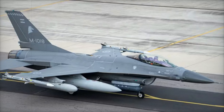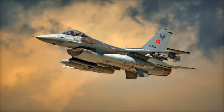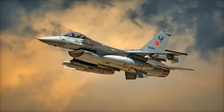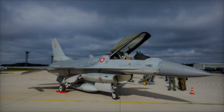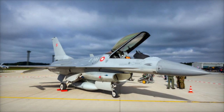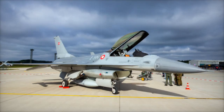This acquisition includes not only the aircraft, but also a full suite of advanced subsystems, munitions, and support equipment. The package features AIM-120C-8 long-range air-to-air AMRAAM missiles, MK-82 conventional bombs, and GBU-12 Paveway-2 laser-guided bomb conversion kits.